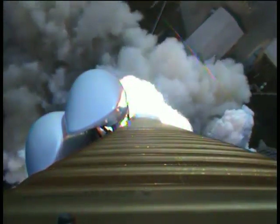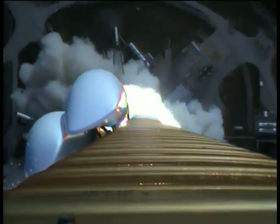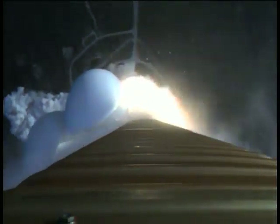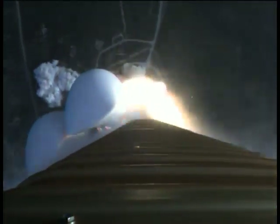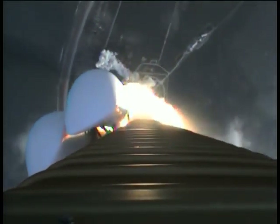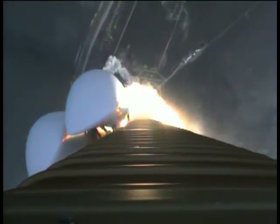We have ignition. And we have liftoff. Liftoff of the United Launch Alliance Atlas V rocket carrying the first Mobile User Objective System mission for the United States Navy. MUOS will significantly enhance communications for U.S. forces on the move. You're now hearing the voice of Marty Malinowski providing launch vehicle ascent data. Let's listen in for mission progress.